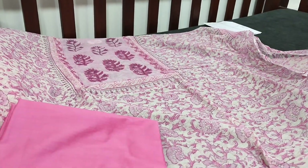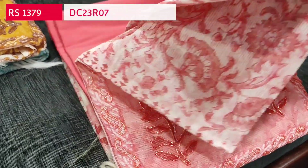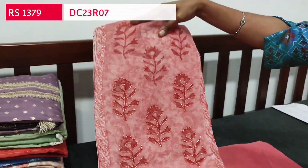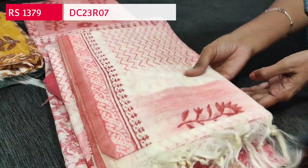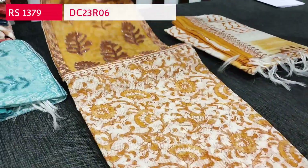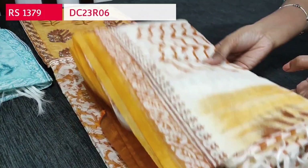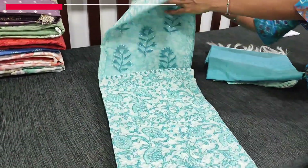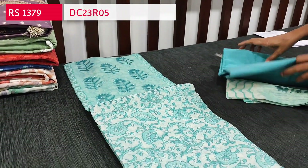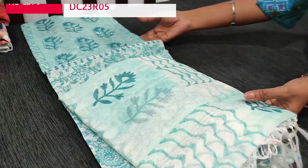We will see the remaining colors. Second color is peachish pink — same print and design. Silk cotton bottom and same block printed super net dupatta — tapings have to be done for the edges. Third color is fenugreek yellow. Fourth color is in blue shade — light blue color — with silk cotton bottom and super net dupatta. Totally four colors are available, priced at 1379.